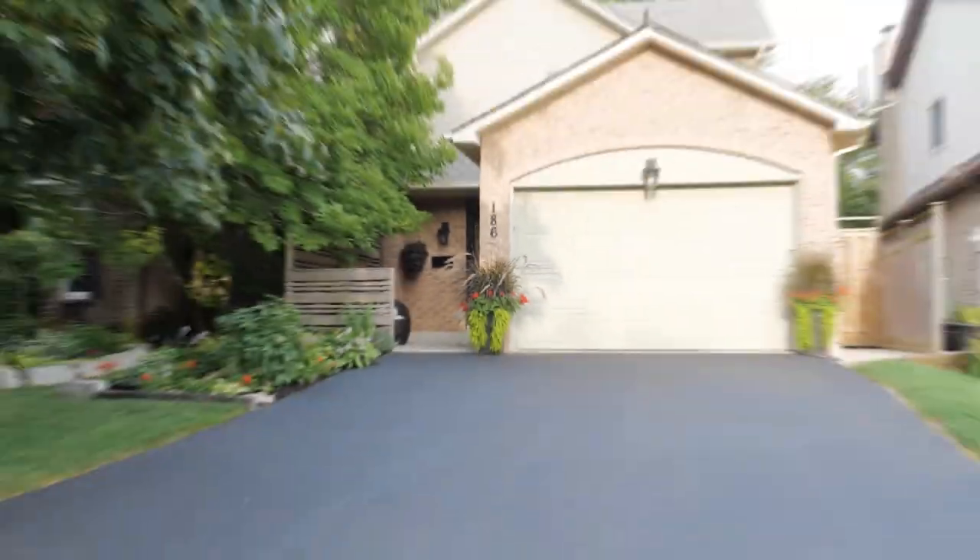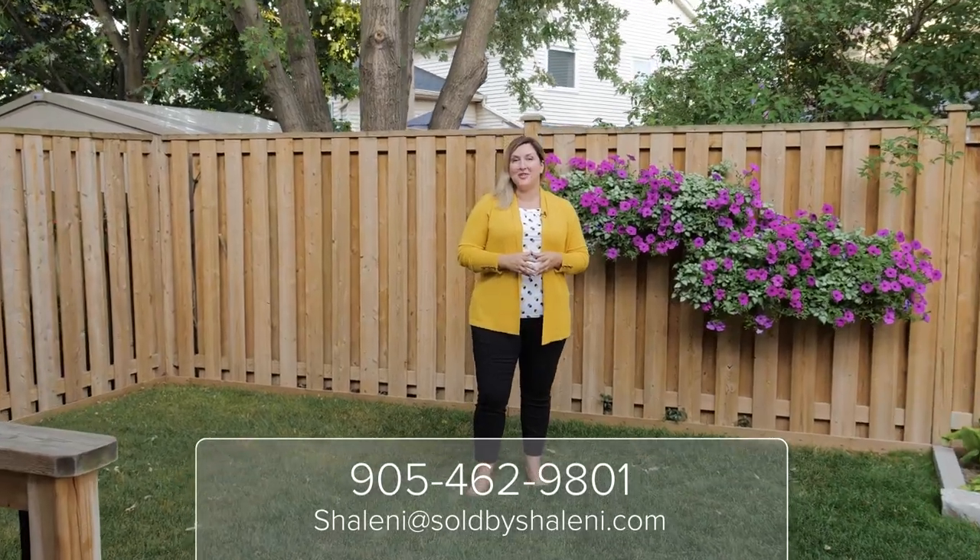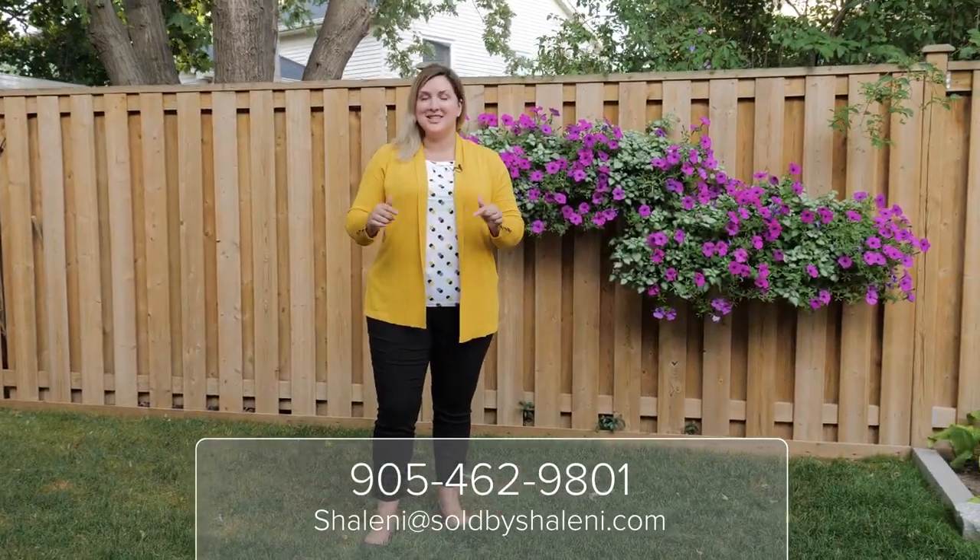For more information about this gorgeous property, go to 186harvest.com or call or text the number below.